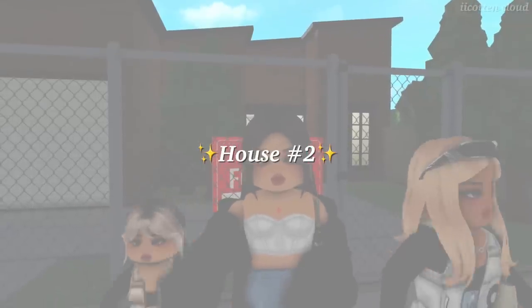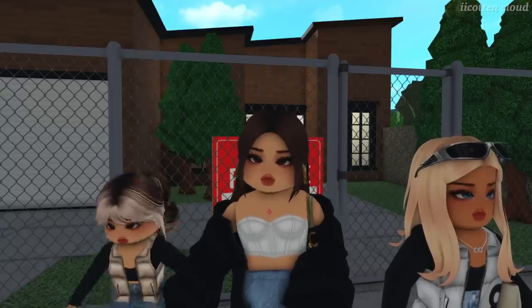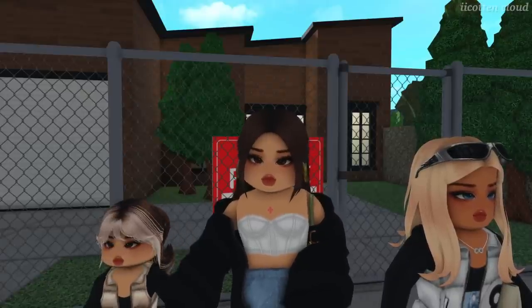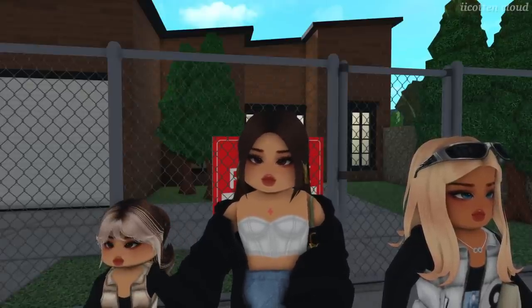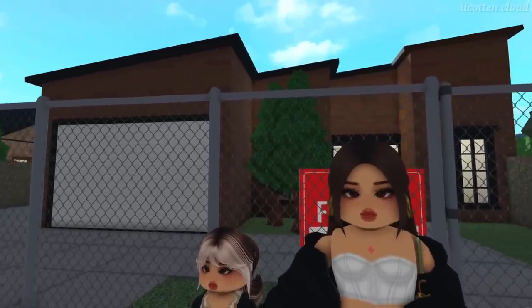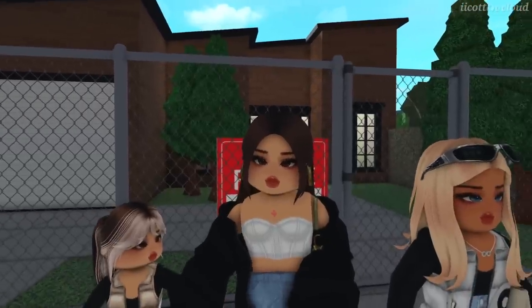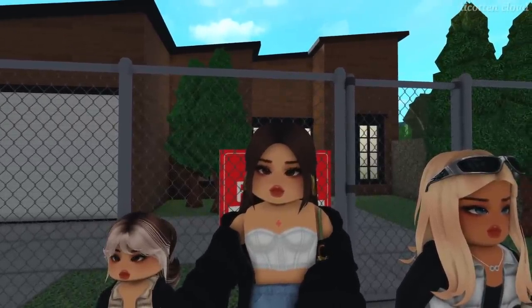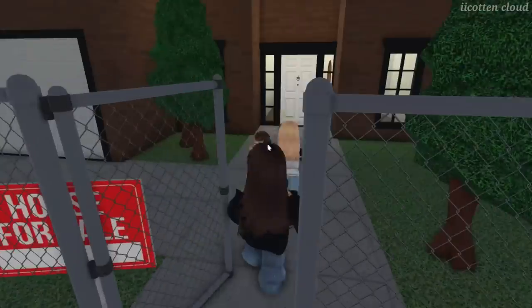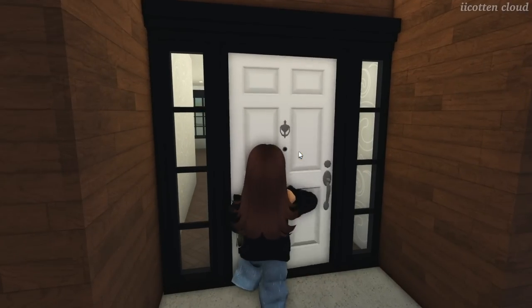We're at the second house now. This one is on the market for $850,000 — that's $50,000 over London's budget. From the outside it looks kind of modern. Let's go inside and judge for ourselves — don't judge a book by its cover, maybe the inside is prettier.